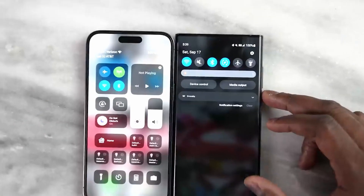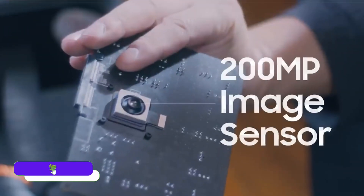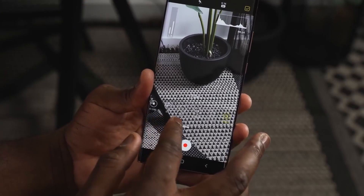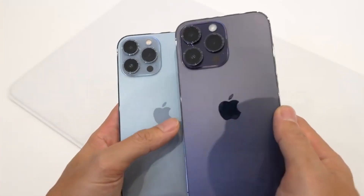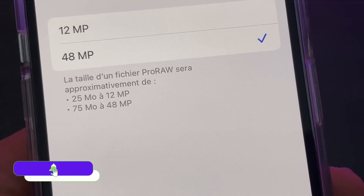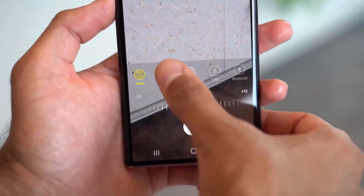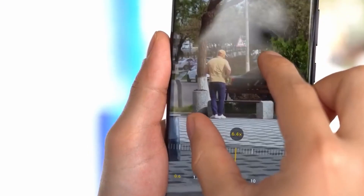Cameras are where S23 Ultra will shine and could become the best camera phone of this year, as Samsung is about to launch a 200MP main shooter which will outclass all other cameras. Apple also made a big jump on the iPhone 14 Pro Max, going from 12MP to 48MP. iPhone 14 Pro Max comes with a 48MP main shooter, 12MP ultra wide, and 12MP telephoto with 3x zoom. S23 Ultra will come with a 200MP main shooter, 12MP ultra wide, 10MP telephoto with 3x zoom and 10x zoom.